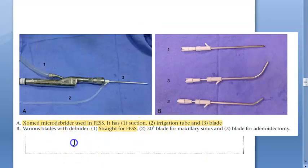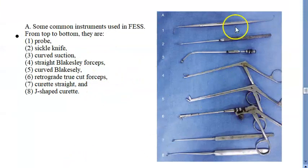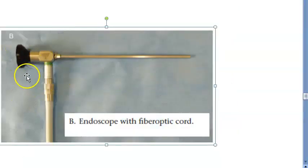Some instruments used in FESS include: a probe, a sickle knife, curved suction, straight and curved Blakesley forceps, a retrograde through-cut forcep, a straight curette, and a J-shaped curette. These instruments, along with the endoscope with fiber optic cord, are what enable the surgery.